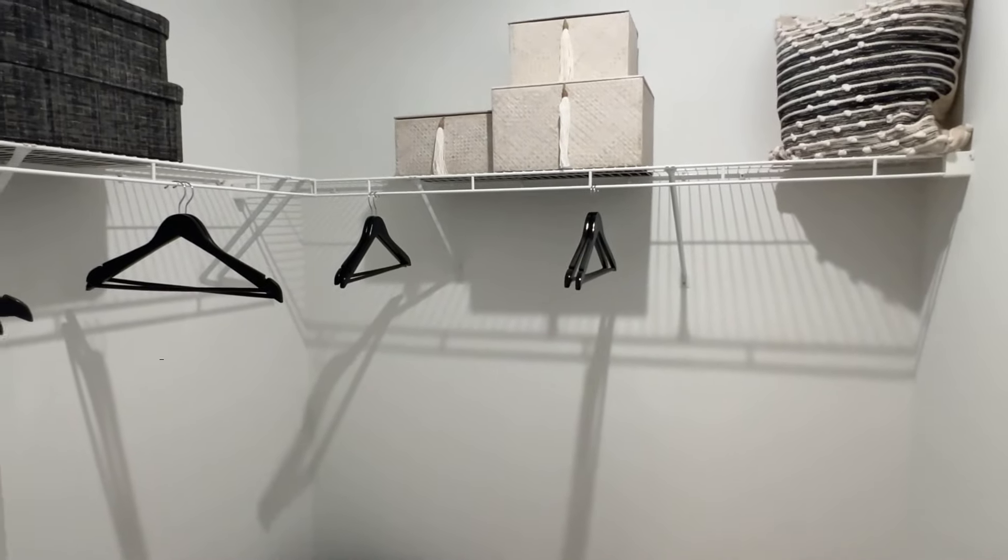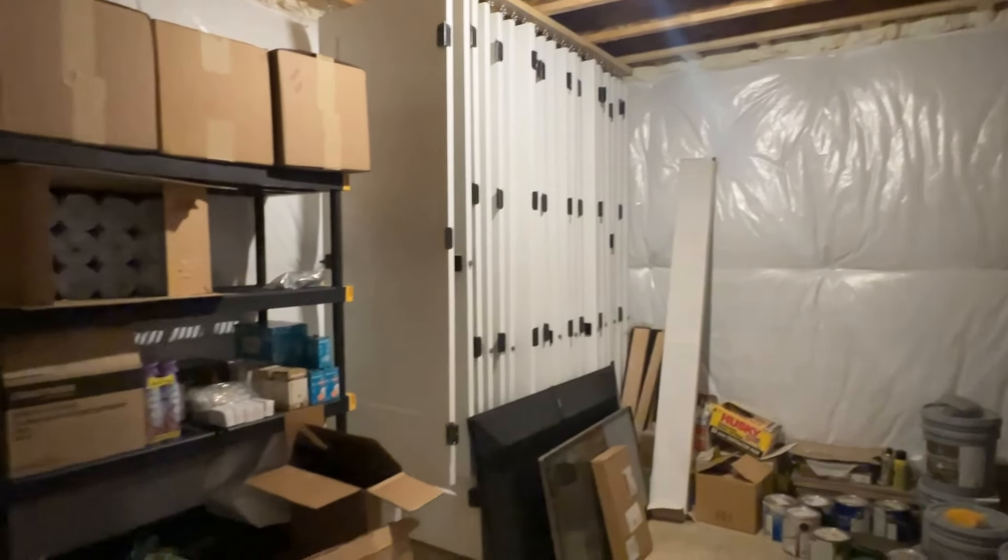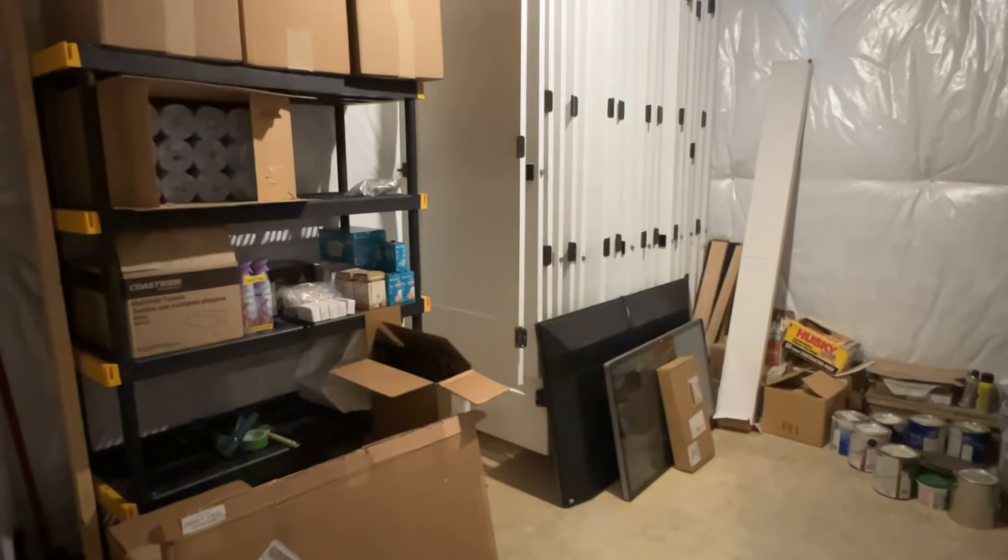And you got the bedroom down here, so you could have someone stay down here, on the main level, and of course upstairs. We got the two-car garage, and you also have space in the driveway. And here is the mud room with the closet. And then we got another storage room — maybe somebody could finish this off. There's no window, but you could make it like a little den of some sort.